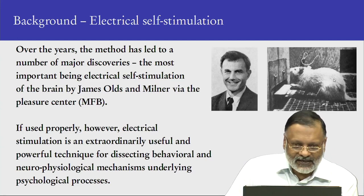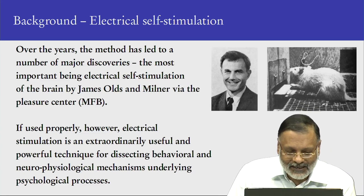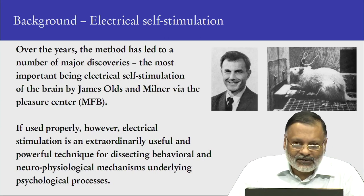This was a very interesting discovery: you have a pleasure center, and stimulation of the pleasure center overrides all other stimuli. We will come back to it in the last slide. If used properly, electrical stimulation is an extraordinarily useful and powerful technique for dissecting behavioral and neurophysiological mechanisms underlying brain and behavior.